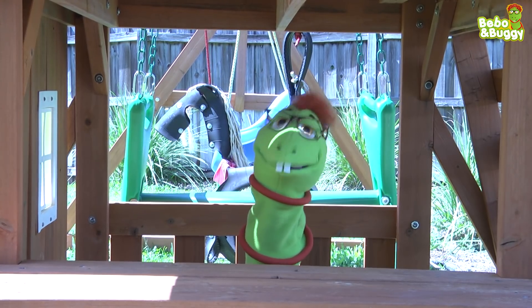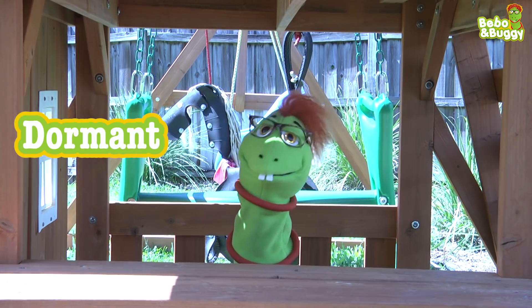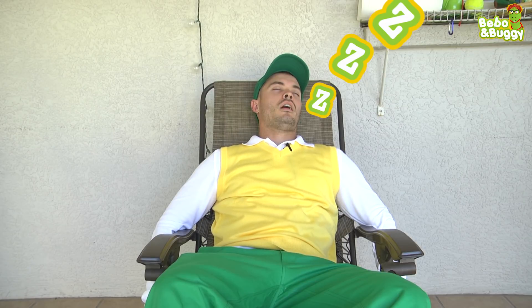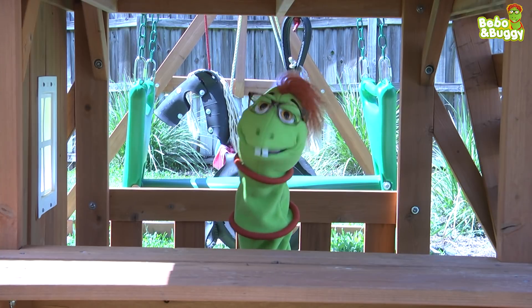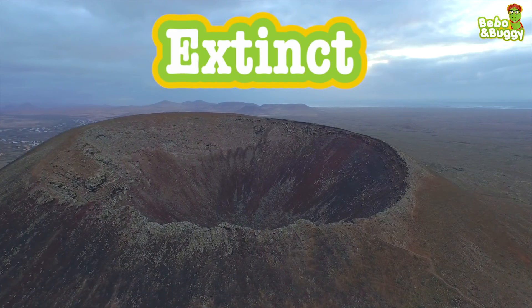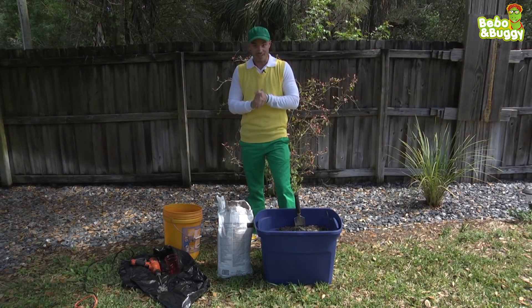Now I don't want you to be too worried about volcanoes because most of them are dormant or extinct. Dormant means they're sleeping. Sleeping volcanoes are expected to erupt again at some point in the future. If a volcano hasn't erupted in over 10,000 years, it's what we call extinct and we don't know if they will ever erupt again.